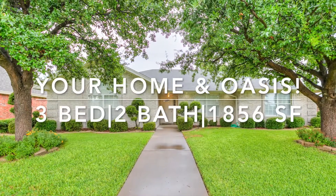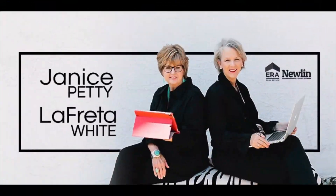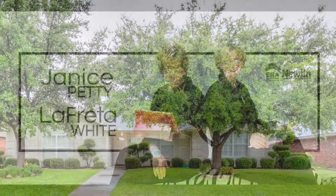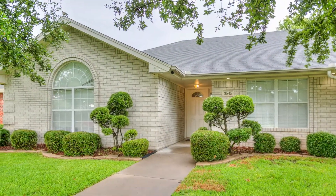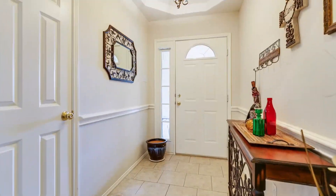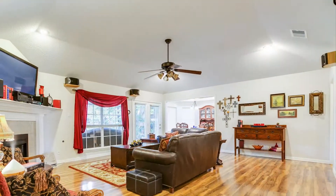Looking for your sanctuary? This three-bed, two-bath home offers that and more. Get out your list because most of it is taken care of with this property, beginning with a great location, lush mature landscaping, a beautiful interior, then finished with a backyard offering an oasis atmosphere.